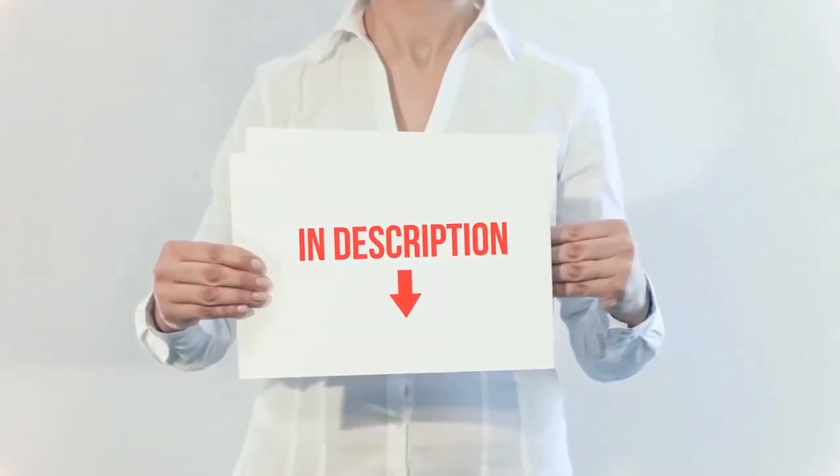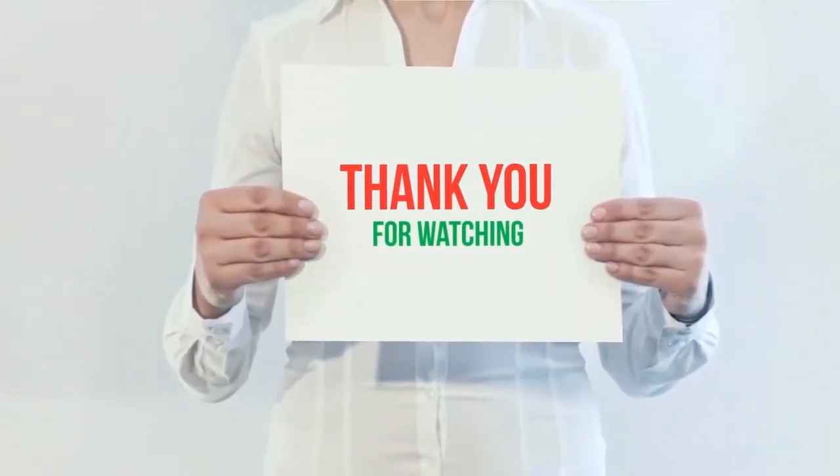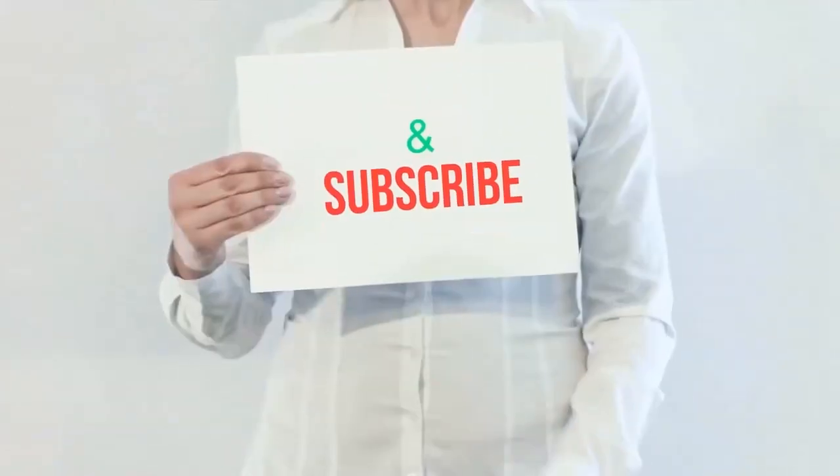I have included the product links in the description. You can check them out for more information and the latest price. Thank you for watching this video — please hit the like button, share with your friends, and be sure to subscribe.